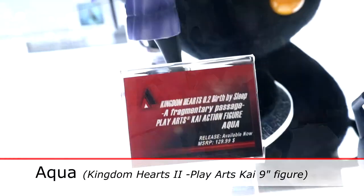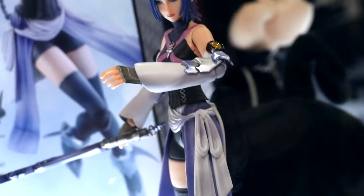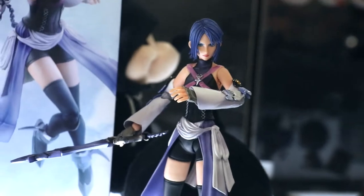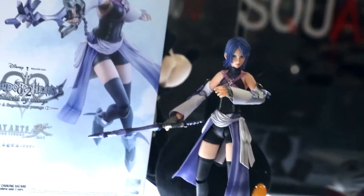Then we have Aqua — she's also part of our Play Arts Kai line. She also comes with an alternate keyblade, which is a little bit of a spoiler, so it's okay when you see it in the box. She comes with two keyblades and she's fully posable and articulated.